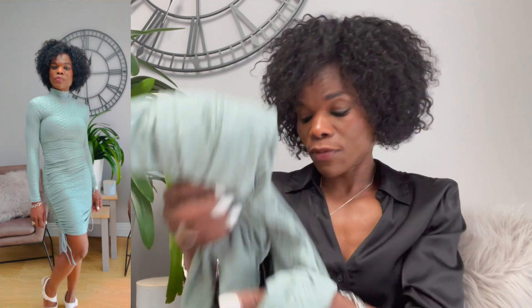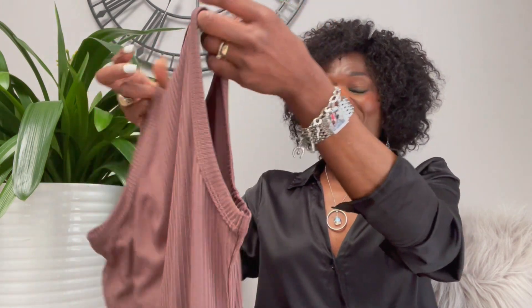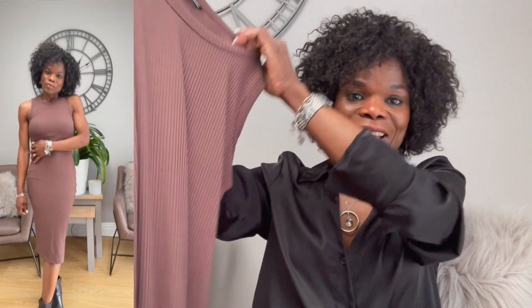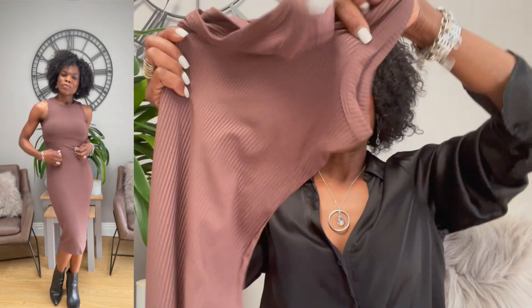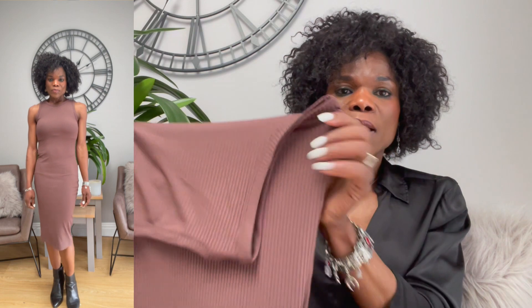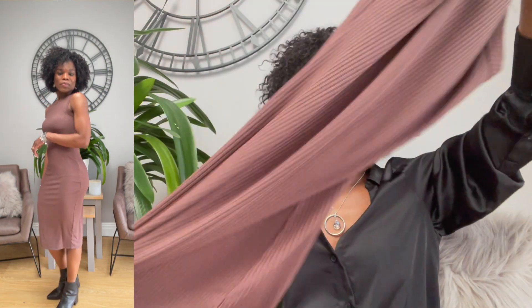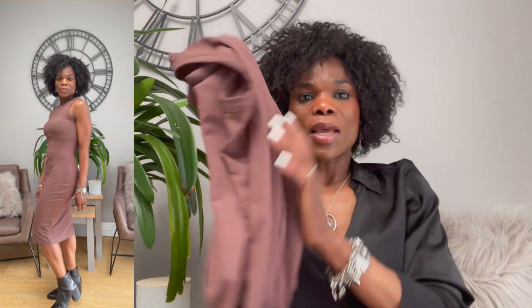The next dress is this one — I ordered it before, sent it back, then ordered it again because I really like it. It's a very simple dress you can style up or down. It's midi length on me and I like the length. It's stretchy and very versatile — if you want it a little tighter you can size down, but I stuck to size small and it fits quite well. I really like the color too. That's the third dress.